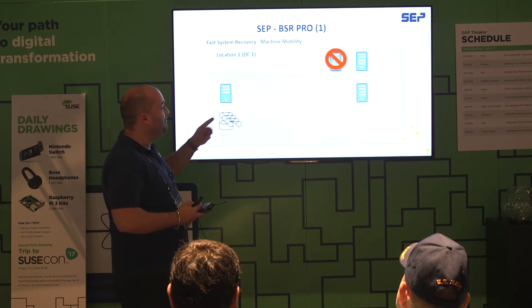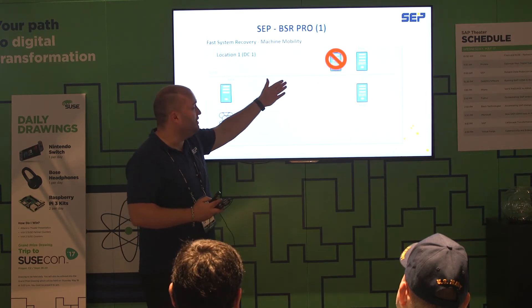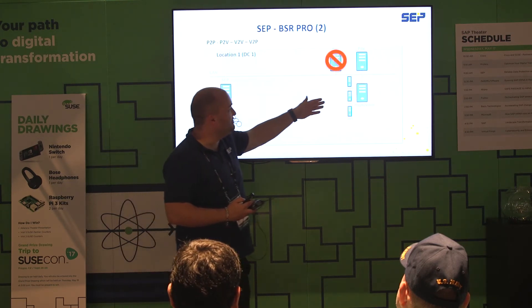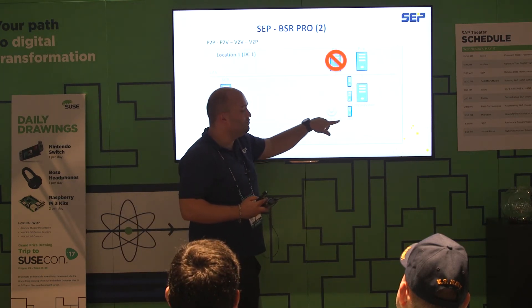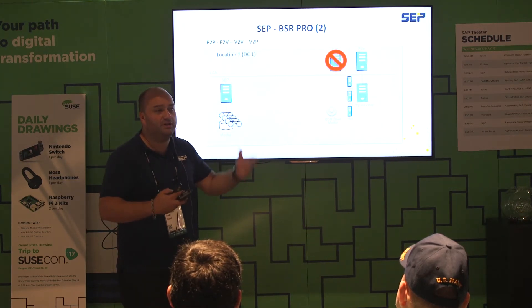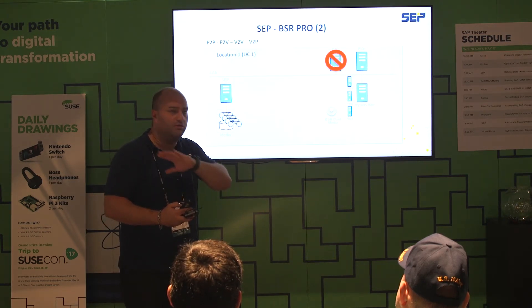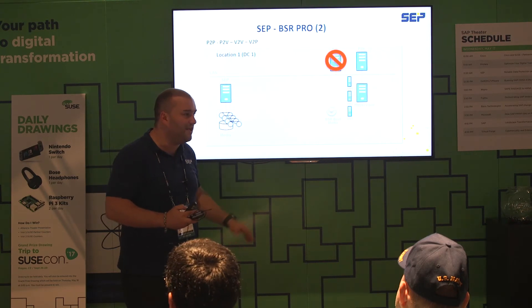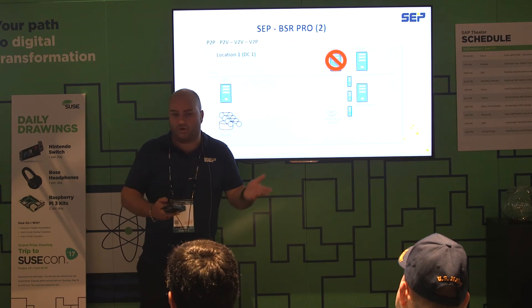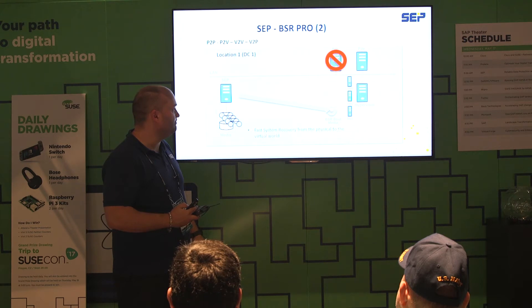Fast system recovery explains bare metal recovery: when you lose a physical system, you can create a boot image, insert the boot image into the new system, and you can also do recovery of physical machines to virtual machines. The typical scenario: the server is just three years old, so let's run it until end of its lifetime, and if something happens, we can do a restore into a VM — then the problem is solved because the system runs in a reliable virtual machine infrastructure.